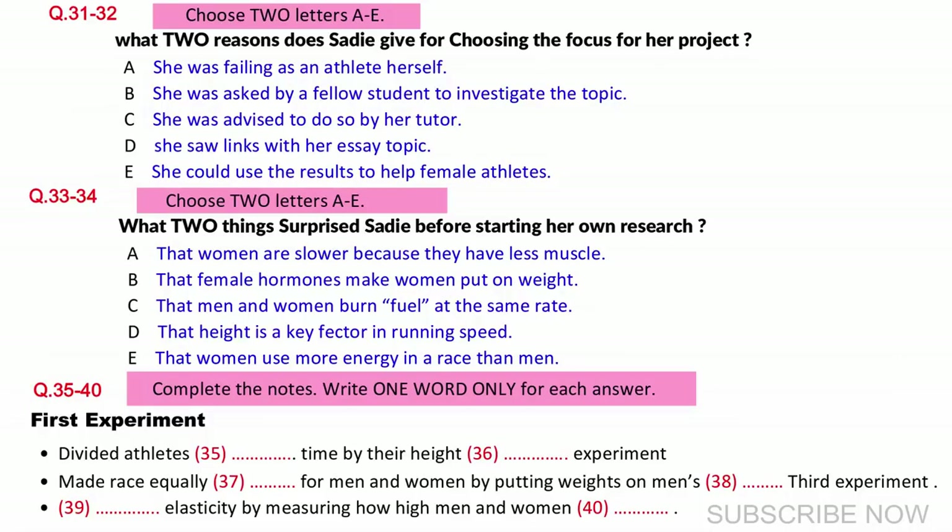Good morning. Today I'm going to talk about my end of year project. I wanted to find out why men and women tend to perform at different levels in particular sports. Let me start by explaining why I chose this subject. As some of you may know, I'm an enthusiastic long distance runner myself, but I have never felt particularly worried about the fact that I usually finish several minutes behind my male counterparts.